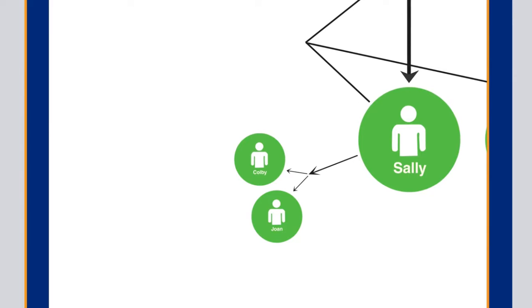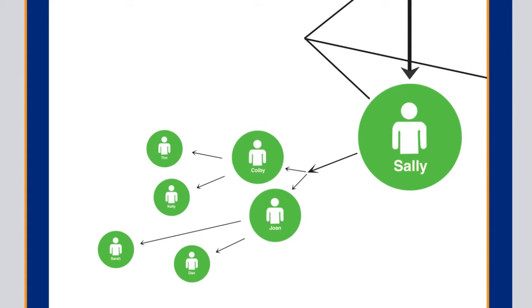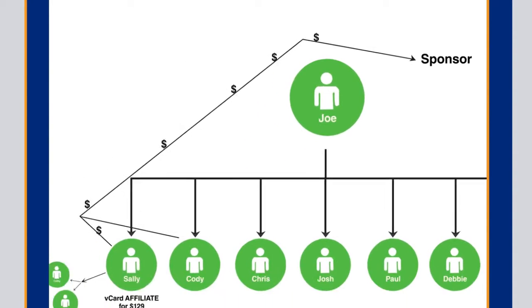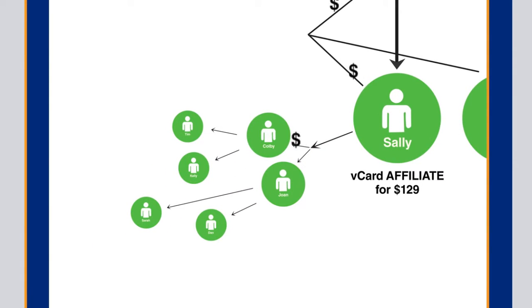Sally's friend Colby then shared his V-Card with his friends Tim and Kelly, and Joan shared her V-Card with Sarah and Dan. They also became V-Card affiliates. Now, this did two things: number one, it paid more money to Joe's sponsor, because Joe had not yet become a V-Card affiliate and positioned himself to earn money from his own network. But the second thing it did was provide Sally with six affiliates in her V-Card affiliate, or VA, rank.